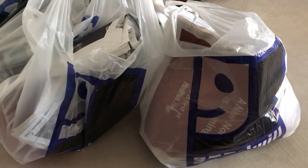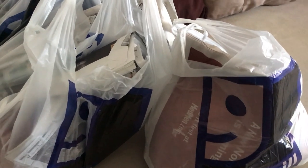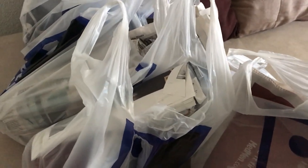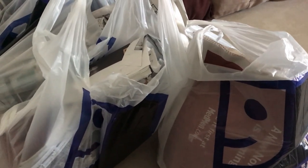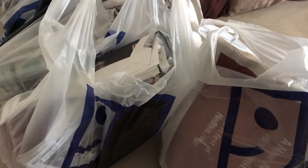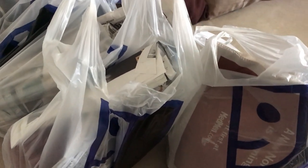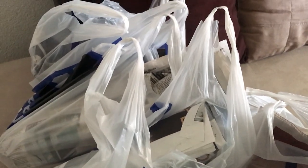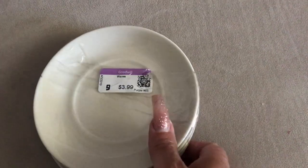Hey guys, Liz here coming to you with a thrift haul! I went thrifting the other day and just wanted to walk in and see what they had. I was looking for these little saucers for your coffee mugs. I've got about four bags — nothing super duper — just keep on watching.